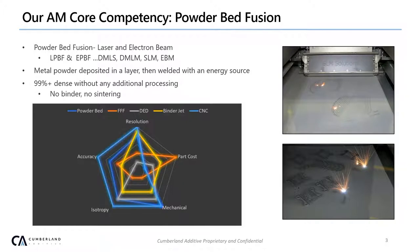Our core competency is powder bed fusion. We've elected to use this technology because we believe it is the most industrialized AM process. We're competing against traditional machining, castings, forgings, and the like in terms of mechanical performance and ability to have structural designs. You can see from the spider diagram how it compares. CNC is probably the biggest competition in terms of resolution, isotropy, and mechanical performance. There are certain advantages to AM though — geometries that CNC can't produce, efficiencies with smaller batch sizes, changes in design, and feedstock prices.